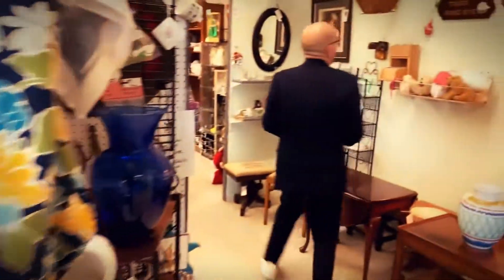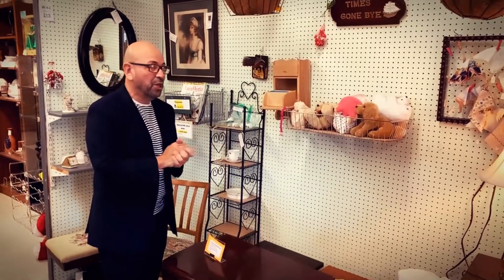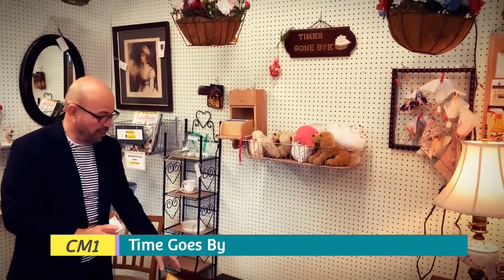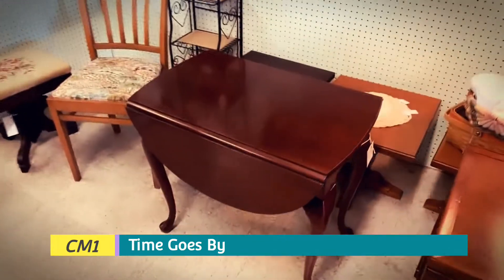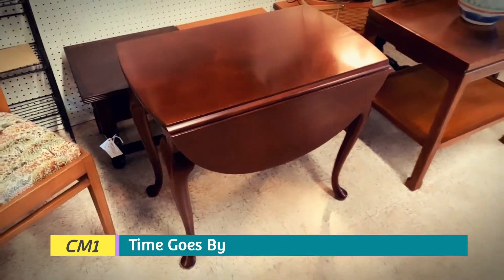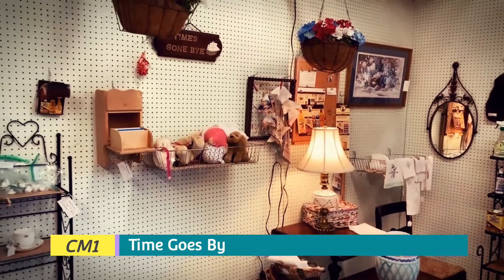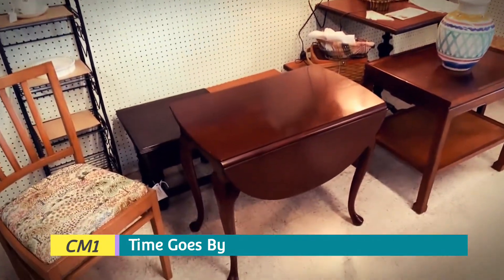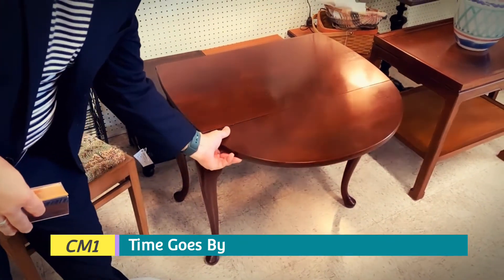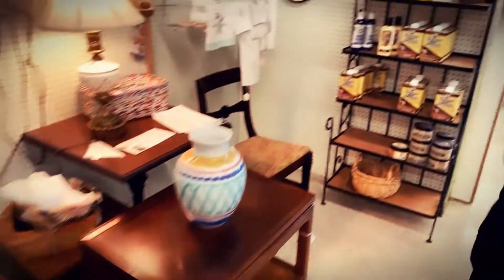We have Time Gone By — this vendor has been here forever. She's really, really good about refurbishing different items, like this table right here: a small oval drop leaf vintage table, mahogany with clean and lay. The measurements are 16 and a half by 28 inches. The drop leaf extends the table to 25 and a half inches. The price is $120. If you want to refurbish it, we do have these items to help.